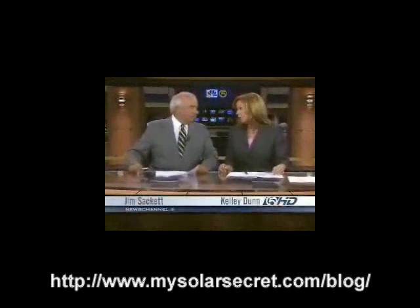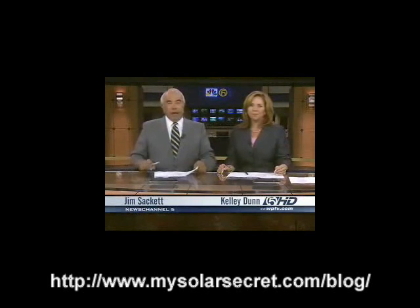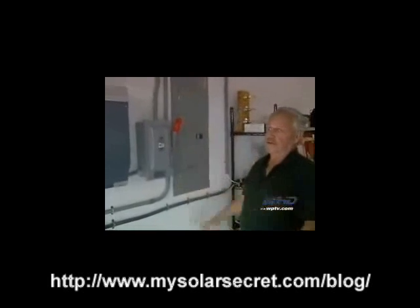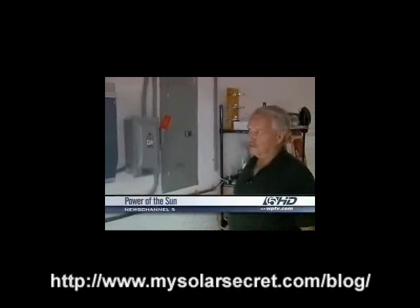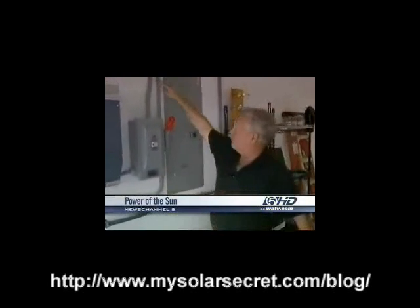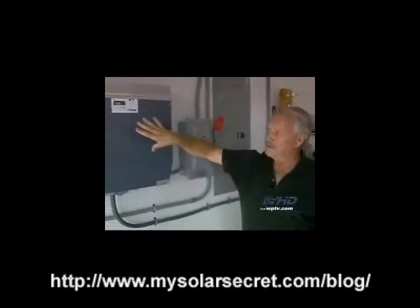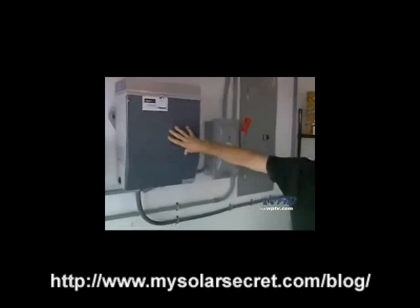How'd you like a $25 electric bill? Really, who wouldn't? That's right. In Okeechobee County, a builder is paying that and hopes he'll be able to get it down to zero. How? The power of the sun and new technology which can turn your house into its own mini power plant. News Channel 5's Jamie Holmes explains how you, too, can get a low bill.